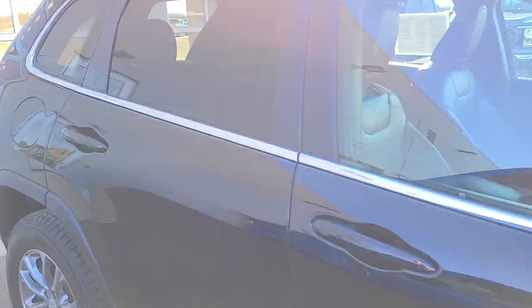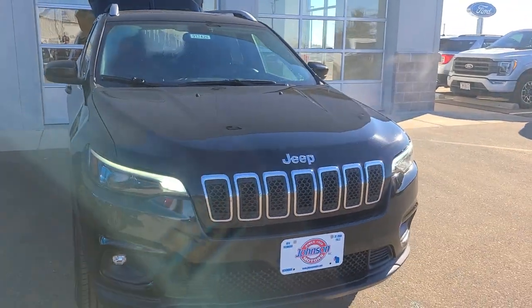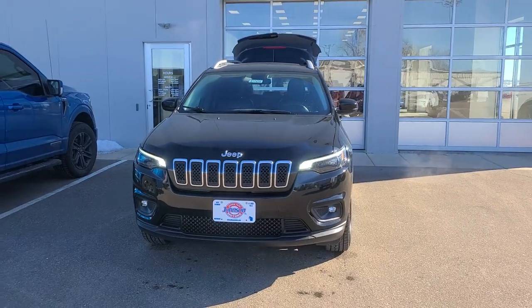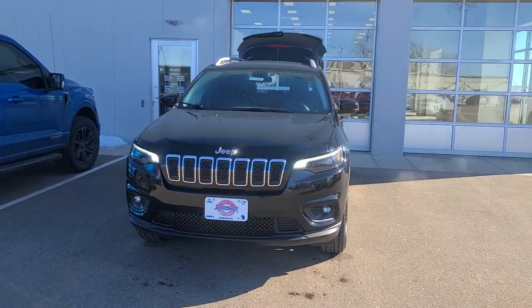Nice little Jeep Cherokee here. Again everyone, my name is Joey DeLuca with Johnson Ford of New Richmond. Come on in and take a look or give me a call. My cell phone is 715-531-5531. Have a great day. Bye.